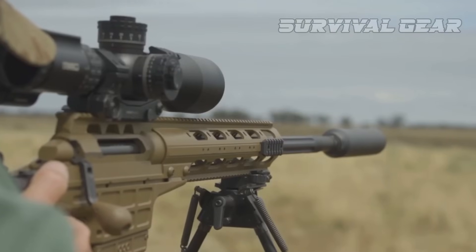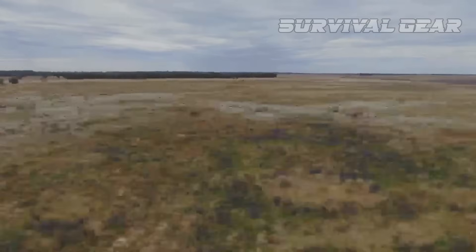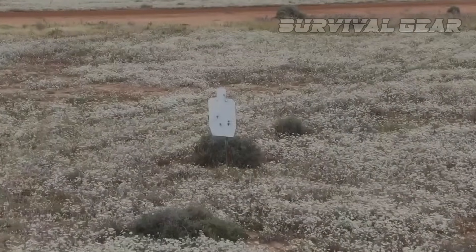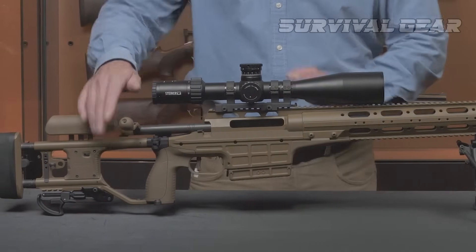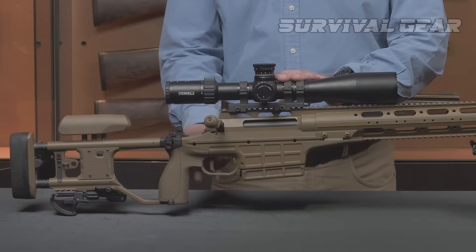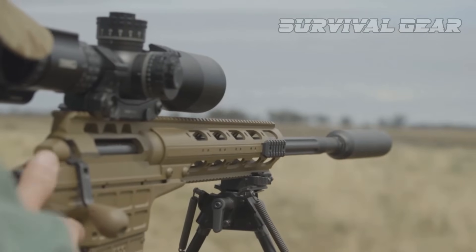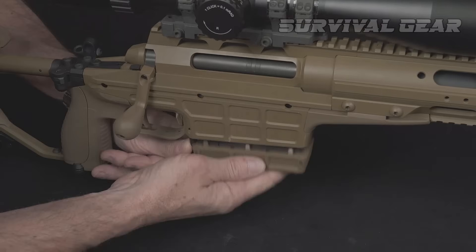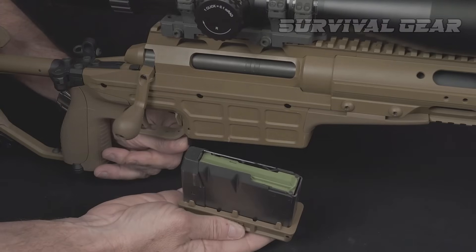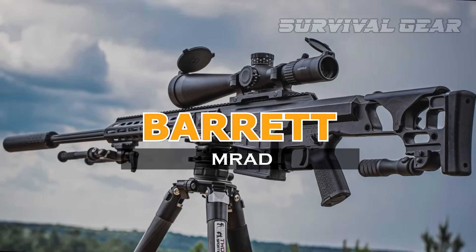Suitable for any operational situation, the rifle includes ambidextrous controls and tactile indicators for different calibers. Furthermore, its action frame and barrels are cold hammer forged from special alloyed steel for extra rigidity. As with the other rifles on this list, the TRG M10 features sub-MOA accuracy and detachable magazines.